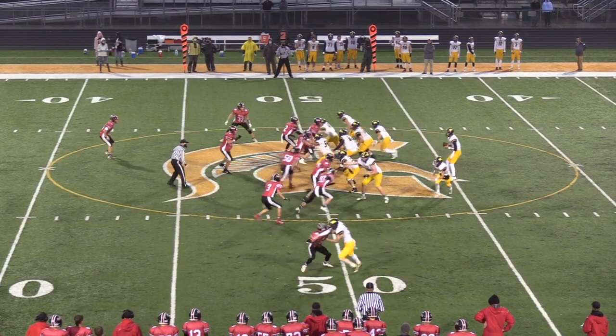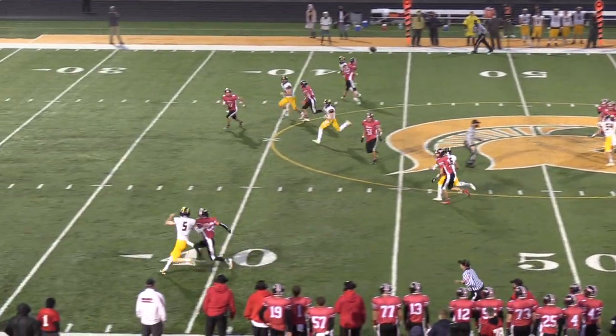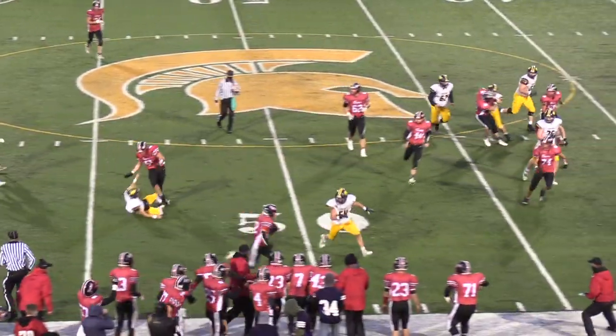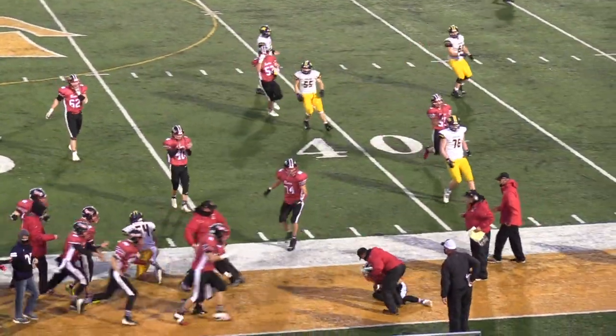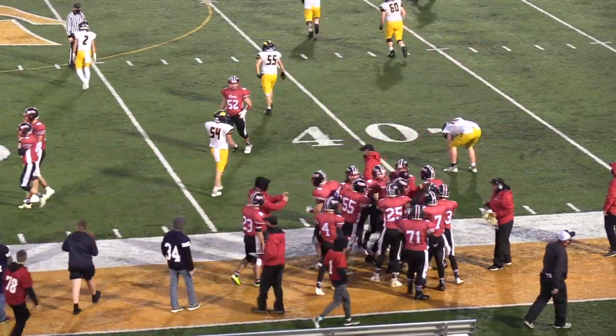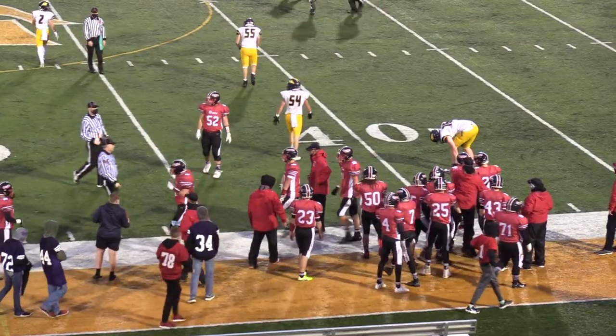Four rolling out of the gun. Bears bringing blitz coming near side, and good defense. Bell picks it off — he took it away from the receiver, gets it across midfield, and a flag comes in late. Not sure if that's a block in the back on the return, but the Bears come up with the defense.